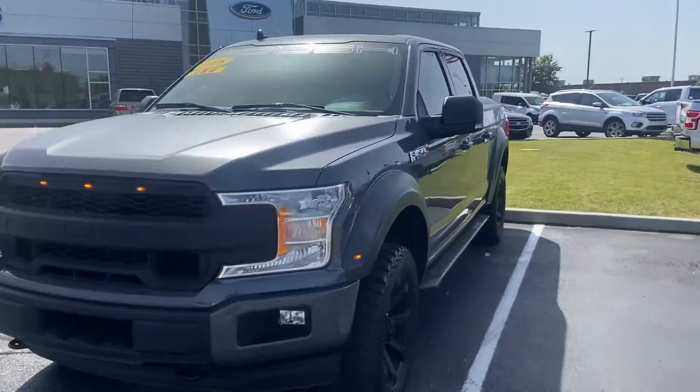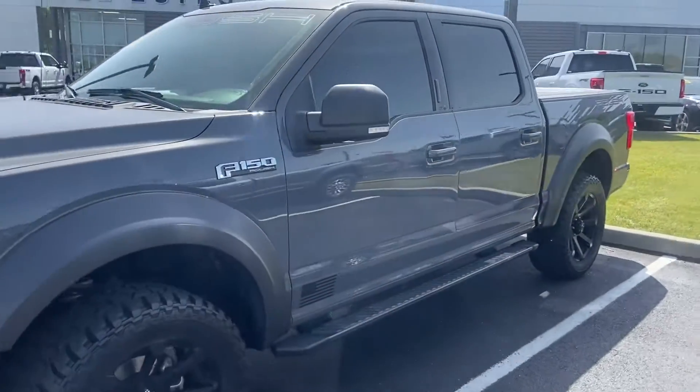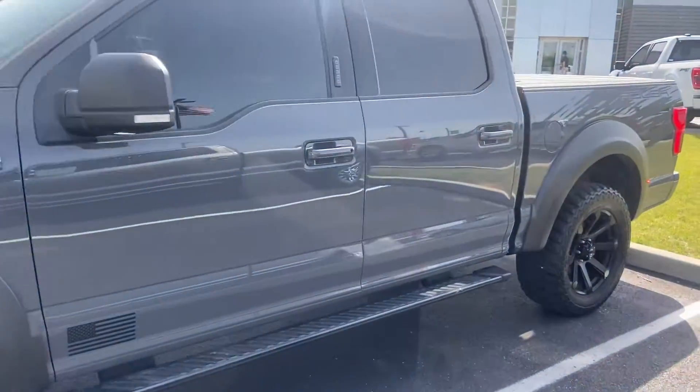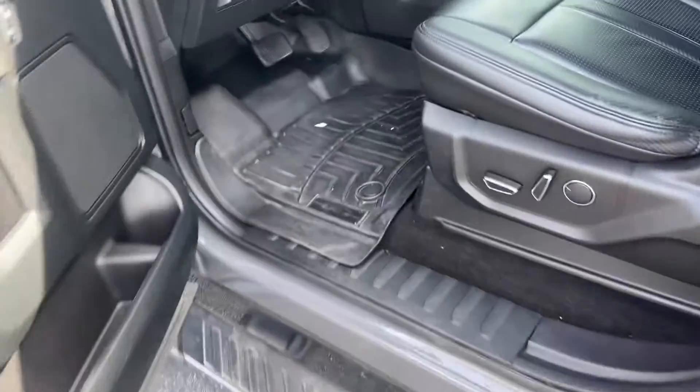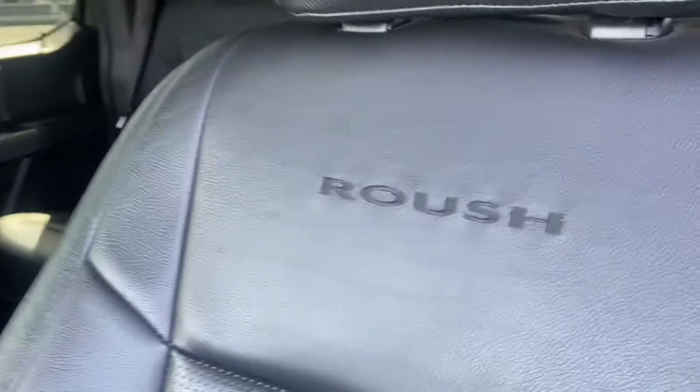This is Steve Angle at Bill Estes Ford. This is the 2018 Ford F-150 Roush. It has an absolutely beautiful black leather interior, and here is your Roush badging.